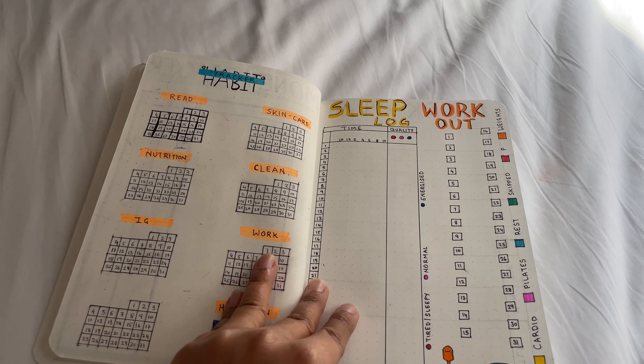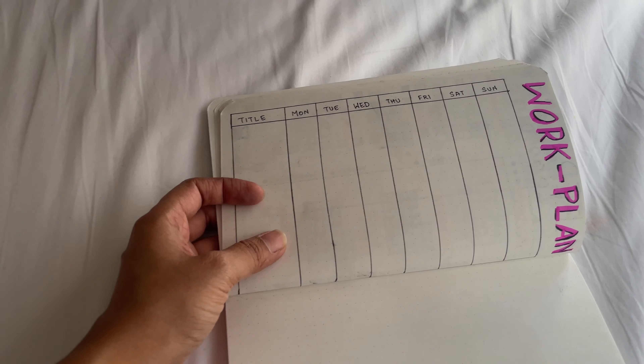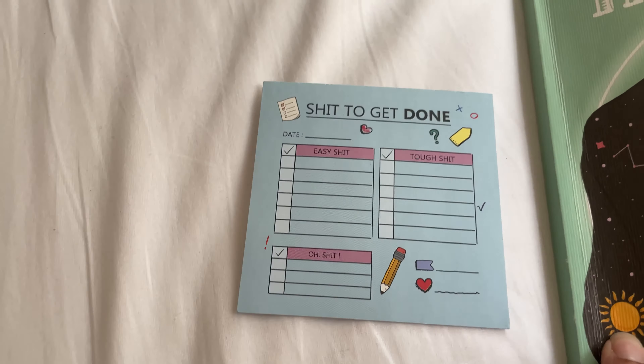And then on the next page I have my simple work plan for the month. Here I plan on what day I'd like to post my YouTube videos or on my Instagram and stuff like that. This month I have kept it short and simple. Previously I made a particular section like this, but I ended up not using it as I used a notepad to make my to-do list, so I thought of not wasting any pages. So yes, that is my simple handmade bullet journal.